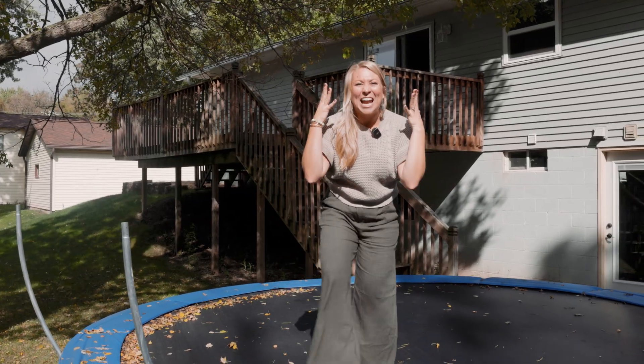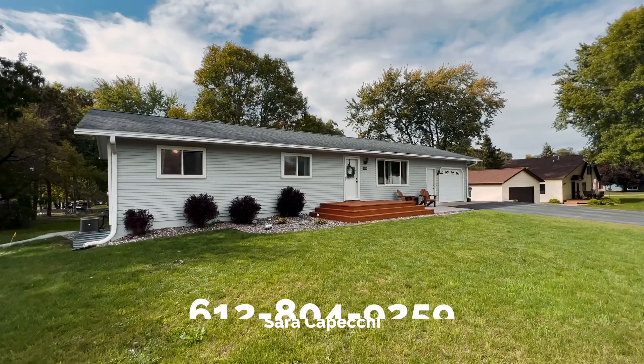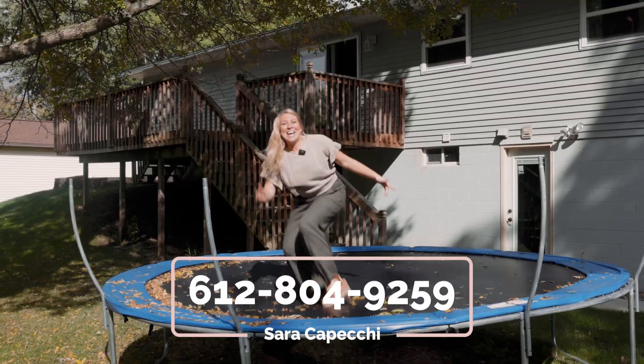This home will have you jumping for joy with all of the opportunities, and I'd love to give you a tour. I'm Sarah Kopecky with EXP Realty, 612-804-9259.